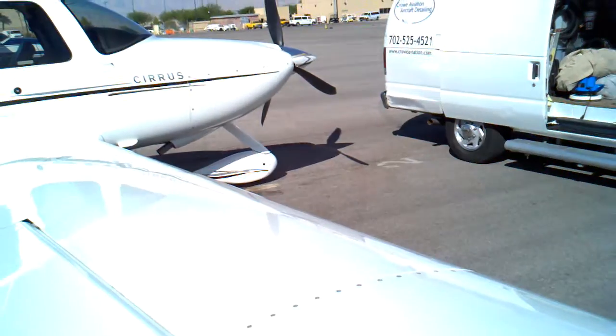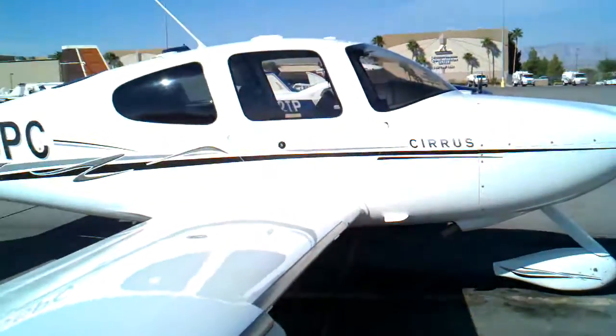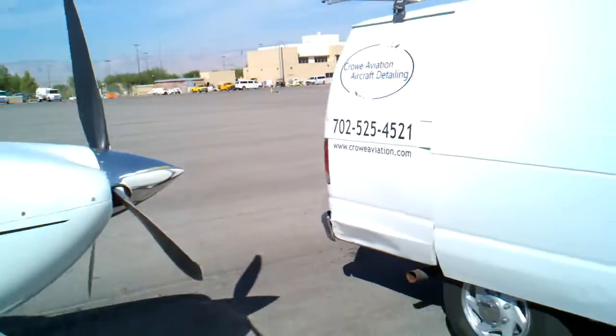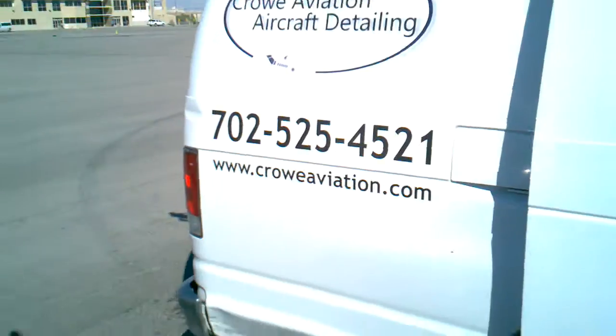For more information, you can go to our website at CroweAviation.com, or you can visit us at PolymerStation.com. Thank you very much.